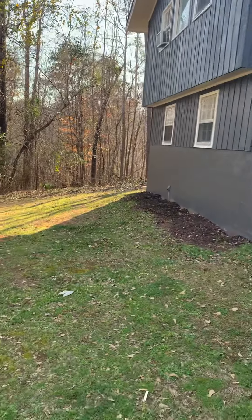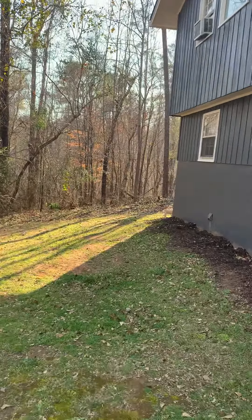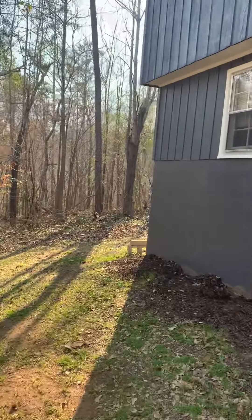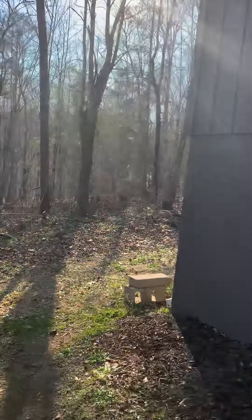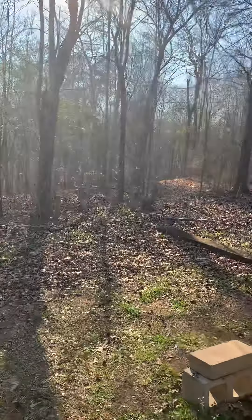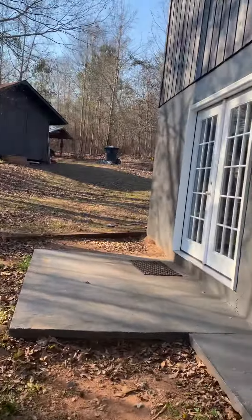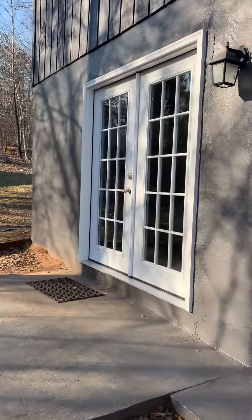Coming around to the side of the house. It's been painted very recently, within the last six or eight months. This goes brand new. There's a French door going to the lower level.